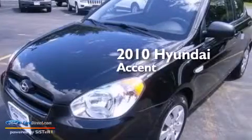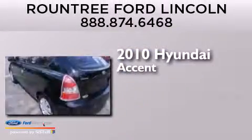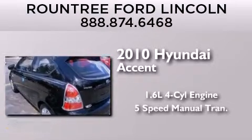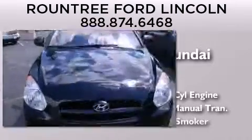This is a 2010 Hyundai Accent. It features a 1.6-liter, 4-cylinder engine, a 5-speed manual transmission, and a clean non-smoker interior.